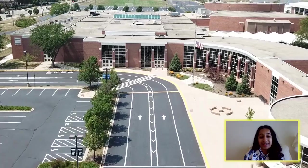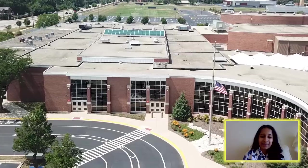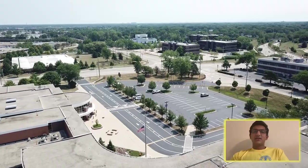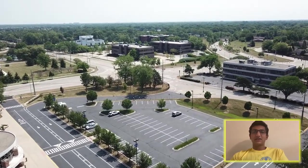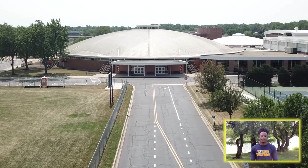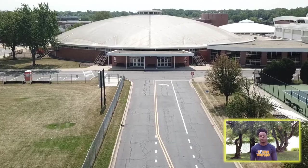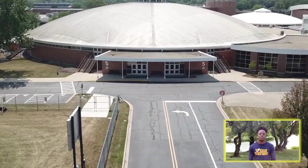I'm a proud Titan because this school has provided me with so many opportunities, both academic and extracurricular. I'm proud to be a Titan because of the unparalleled opportunities in academics, athletics, and activities. I came from Chicago where you can't have that many opportunities, but transferring to GBS gave me a great chance to be successful.